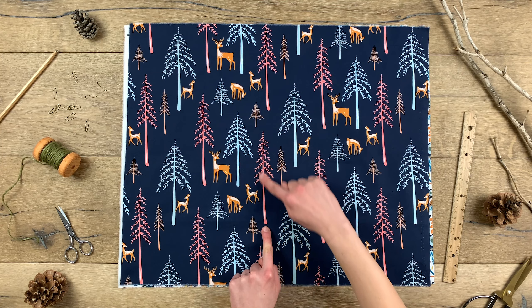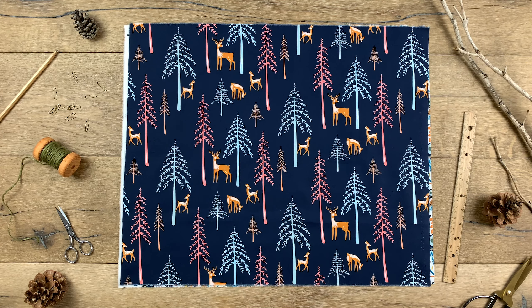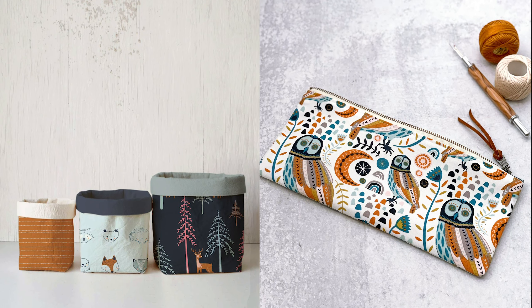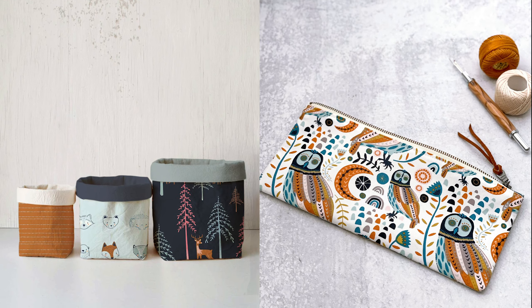This captivating scene will make excellent quilt backs and will attract your little ones to the beauty of the great outdoors. Make fabric bins with coordinating pure solids or darling zipper pouches to keep all the essentials handy.